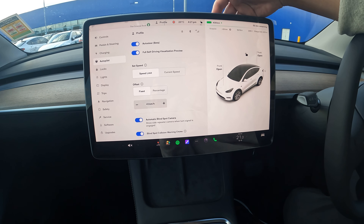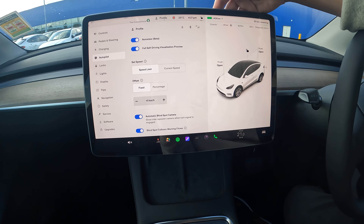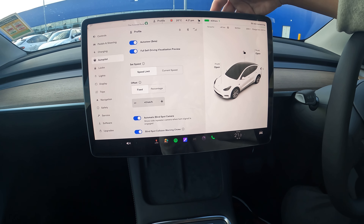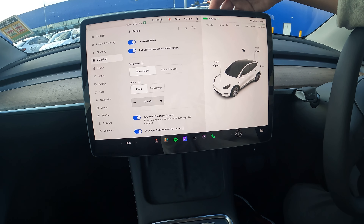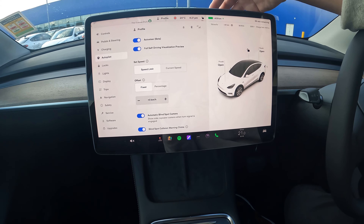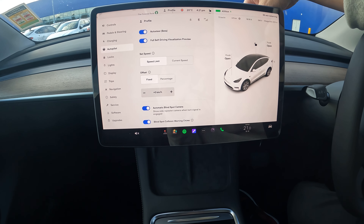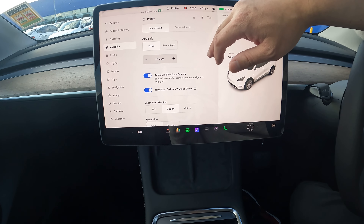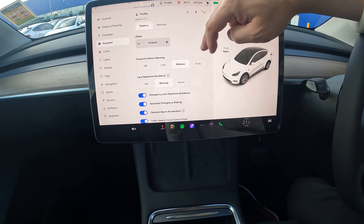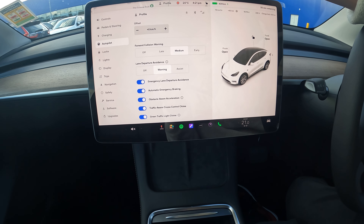I've always been thrown off by the term autopilot — I thought it was the full self-driving feature, but it isn't. What it does is keep you on a straight road and maintain your speed for a certain distance, and it maintains a safe following distance from the car in front of you. I haven't been game enough to try it yet — I've only had the car for about three days, so that's something for the future.